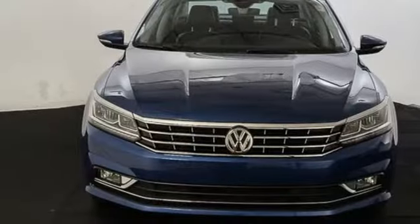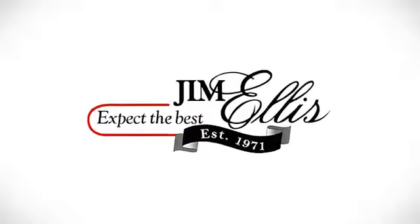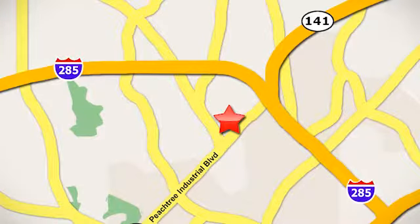Make family time even better in this stylish Passat. Contact Jim Ellis Volkswagen of Atlanta today or stop on by. We're conveniently located inside I-285 on Peachtree Industrial.